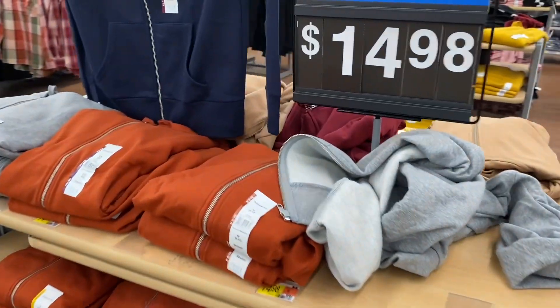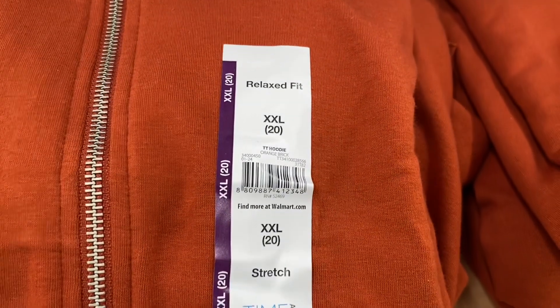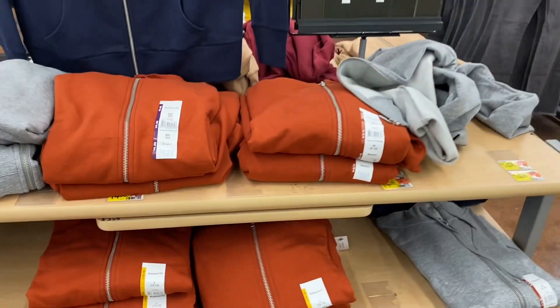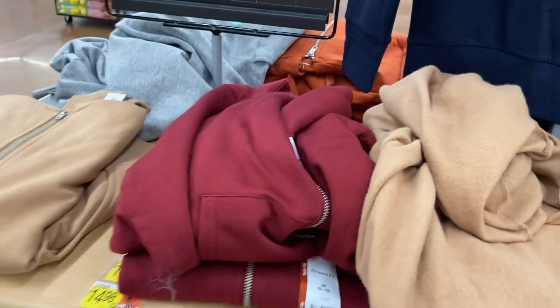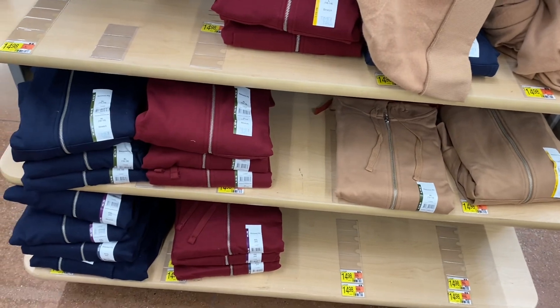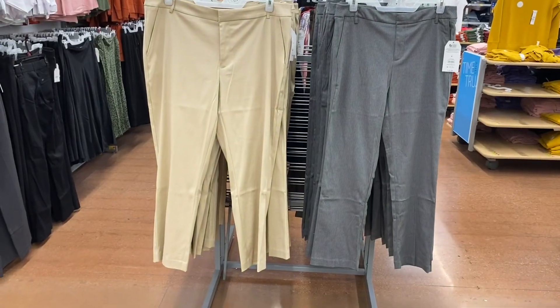They also have these zip hoodies in orange brick, gray, and more colors on the other side for $14.98. On the other side there's beige, a light tan-brown, maroon, blue, and black — they're all by Time and True.